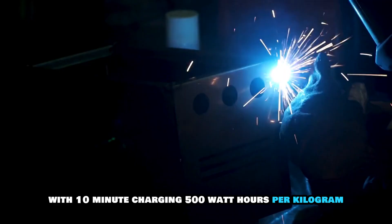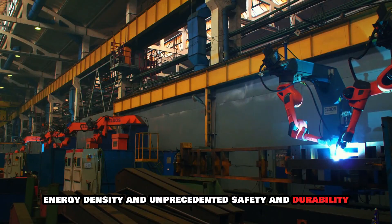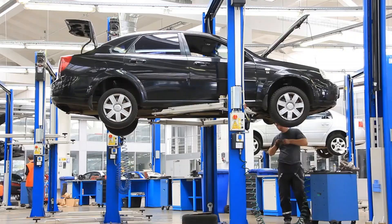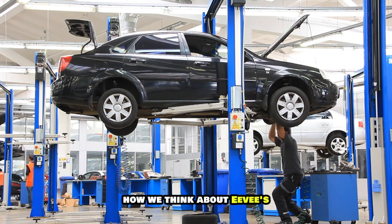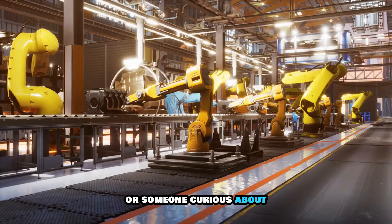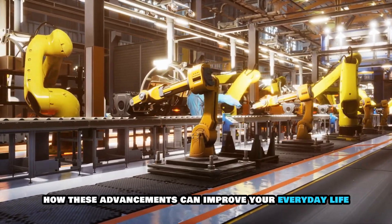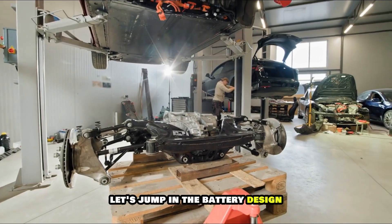With 10-minute charging, 500 watt-hours per kilogram energy density, and unprecedented safety and durability, this innovation has the potential to redefine how we think about EVs and clean energy. Whether you're a die-hard EV enthusiast or someone curious about how these advancements can improve your everyday life, you're going to want to hear this. Let's jump in.